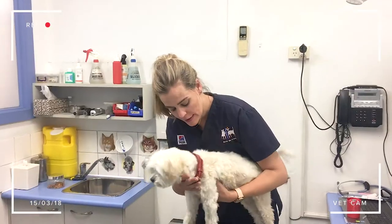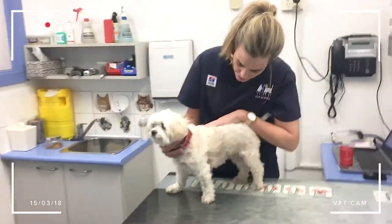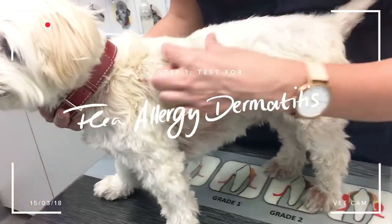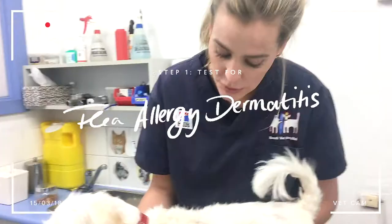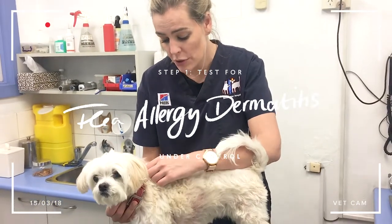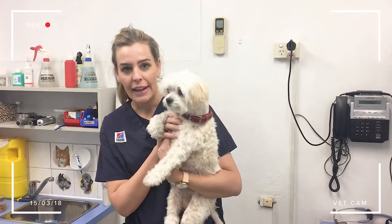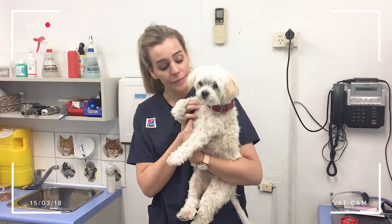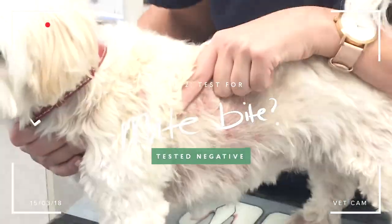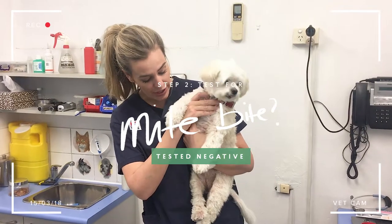Things that can cause Bella's itchiness: the thing that's big on the list, especially this time of year, is what they call a flea allergy dermatitis. It's essentially an abnormal reaction to fleas. The second thing we really need to consider is does Bella have a mite? Mites can cause a real problem in terms of how much itchiness there is.